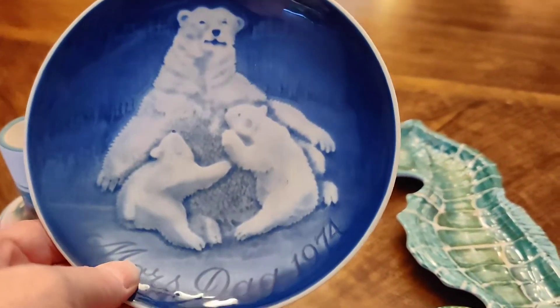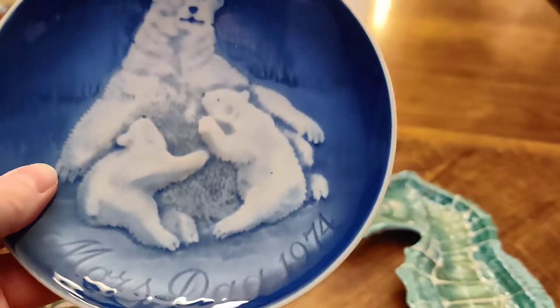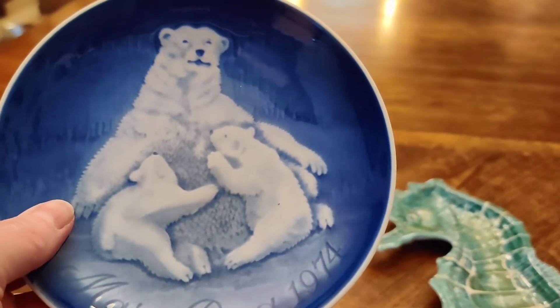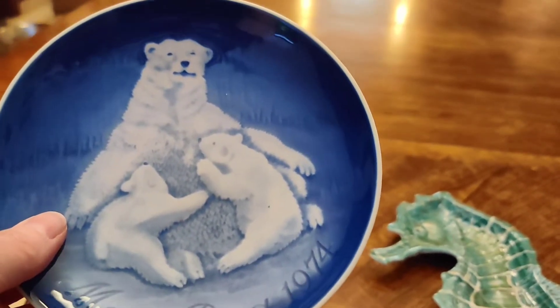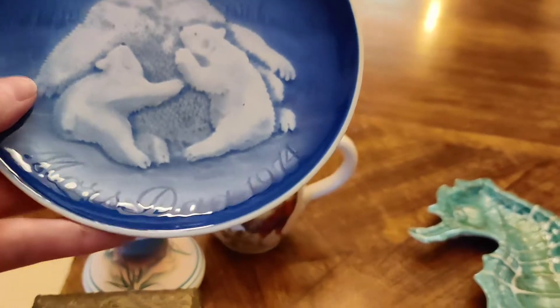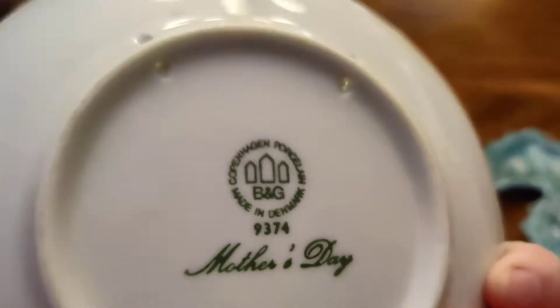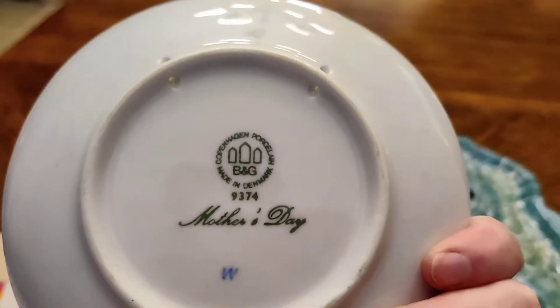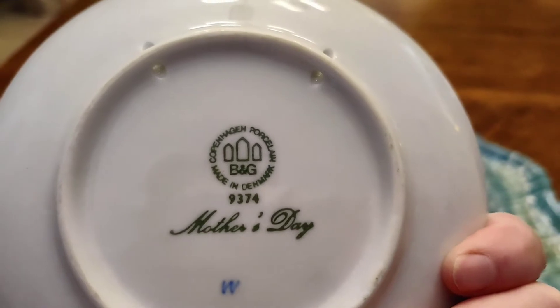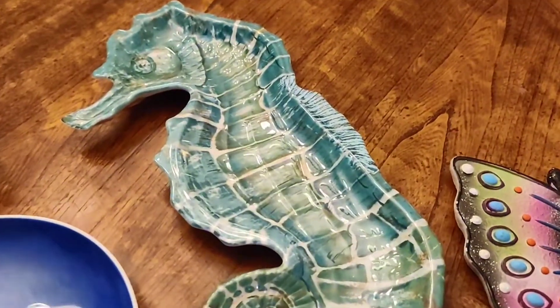I found this and had to pick it up — it's a Mother's Day plate from 1974, Copenhagen porcelain. I picked it up not only because of the animal aspect but because Mother's Day is coming up and 1974 is pretty old. It is marked on the back 'Copenhagen porcelain Mother's Day,' so it was just perfect for tomorrow's sale.